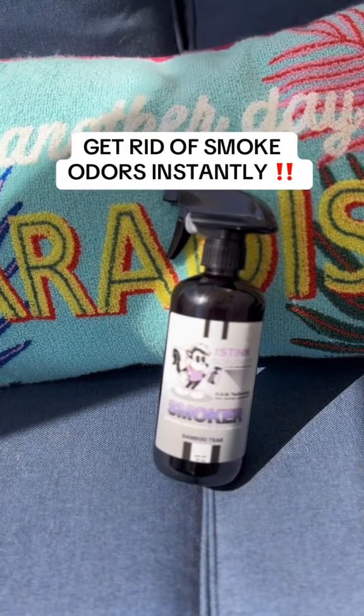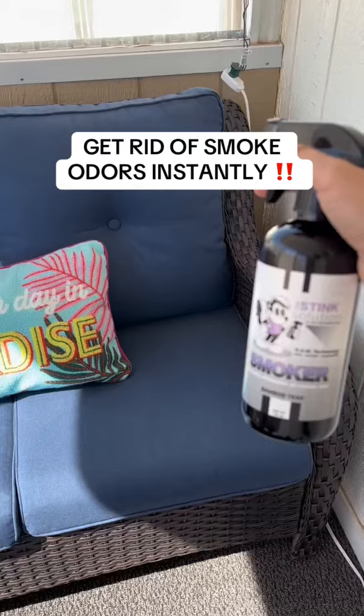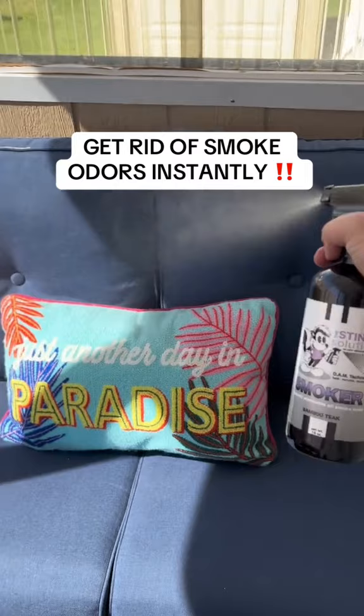If you need to get smoke odors out of the house, here's the perfect solution. The Stink Solution eliminates unwanted odors immediately upon contact. Use it on shoes, furniture, carpets, backpacks, clothes, and more.